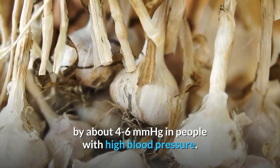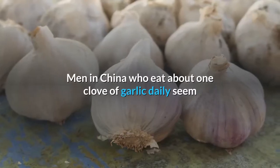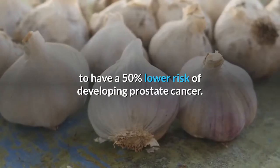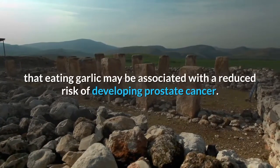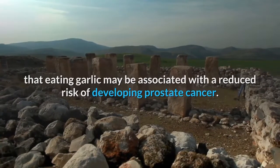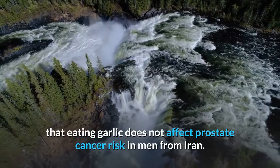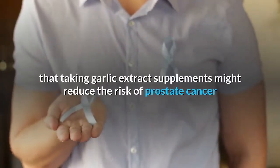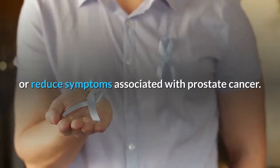Prostate cancer: Men in China who eat about one clove of garlic daily seem to have a 50% lower risk of developing prostate cancer. Population research shows eating garlic may be associated with a reduced risk of prostate cancer, but other research suggests garlic does not affect prostate cancer risk in men from Iran. Early clinical research suggests taking garlic extract supplements might reduce the risk of prostate cancer or reduce associated symptoms.